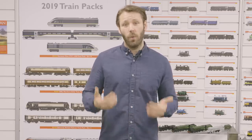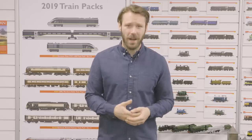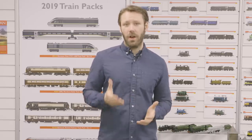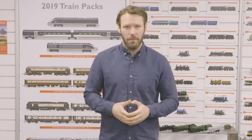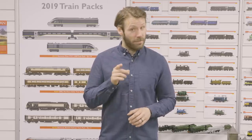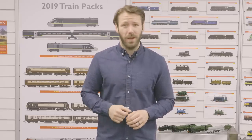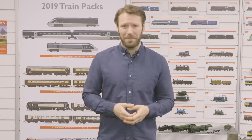Hello Hornby fans and welcome to Signalbox, a new monthly show where I'll be taking a look at some of our products and speaking to the people behind our models. Don't forget to subscribe so you don't miss out on an episode. We are starting this series with a bang as we look through the mid-year editions joining our range. Mr Hornby himself, Simon Kohler, will be joining us and we have a very special competition that you won't want to miss. I'm Mike, we're Hornby and welcome to Signalbox.